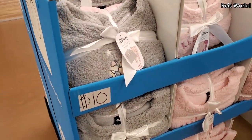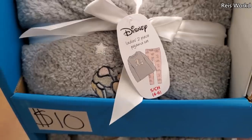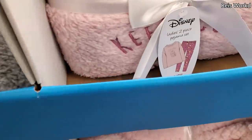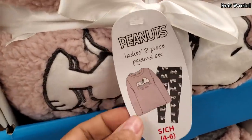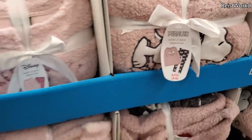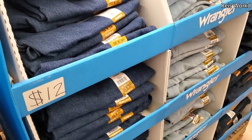More Disney bottoms — so it looks like you get a Thumper, cute Thumper top and bottom, and then Winnie the Pooh. And here is a cute Snoopy one — look at that, so cute. And at $12, these are going to be men's jeans.